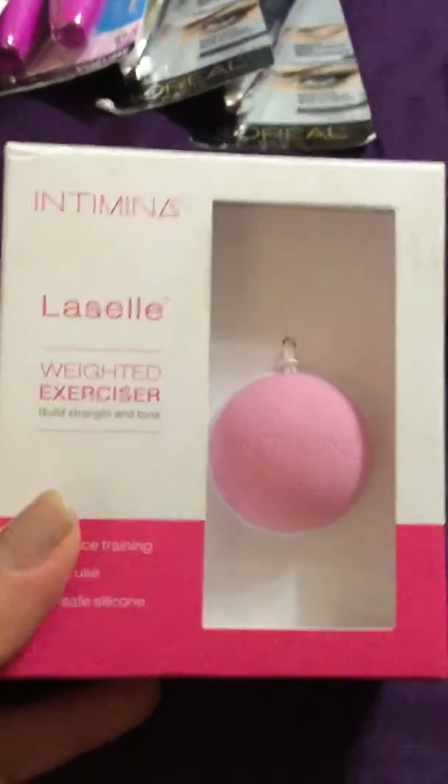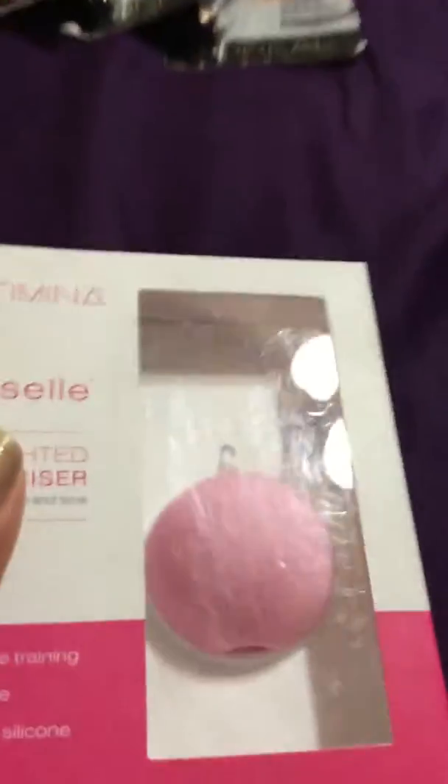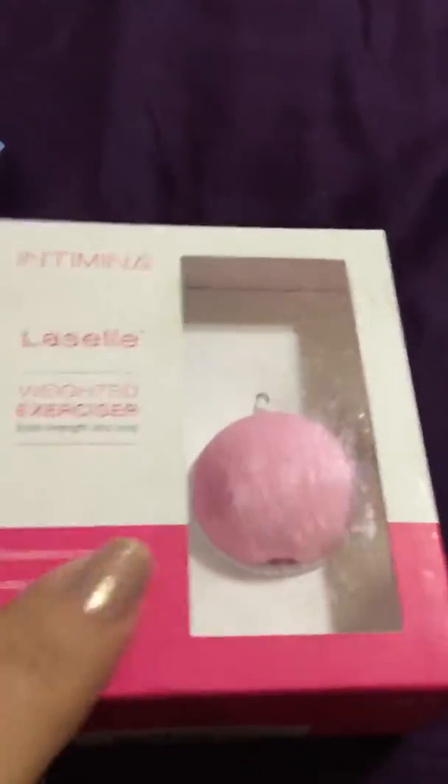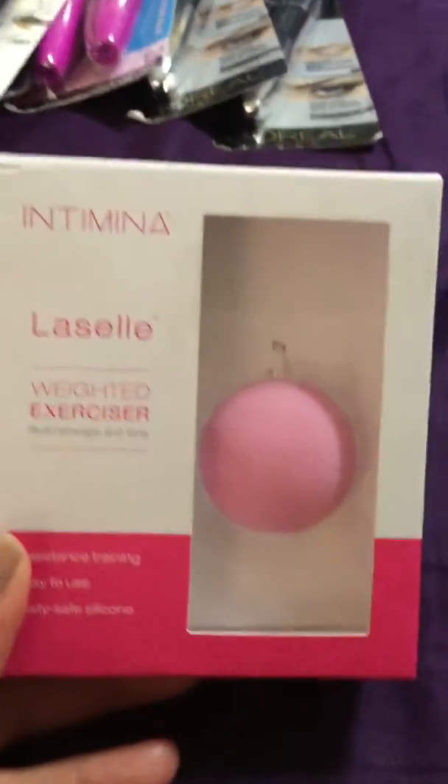I've never tried that eye cream — if any of you have tried it, let me know. Then there's this — I looked it up because I didn't know what it was. It's a weighted exercise device, builds strength and tones, resistant training, easy to use, body-safe silicone. It's the Intimina Lizelle essential weighted training solution. This little thing was $39.99 retail, brand new in the package, and I got it for a dollar.